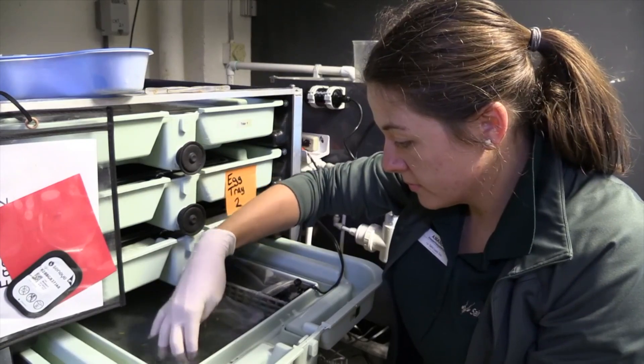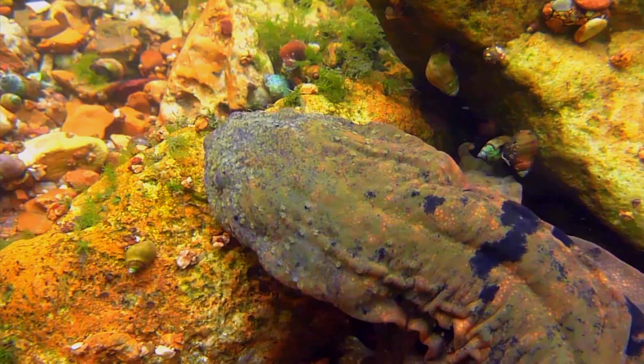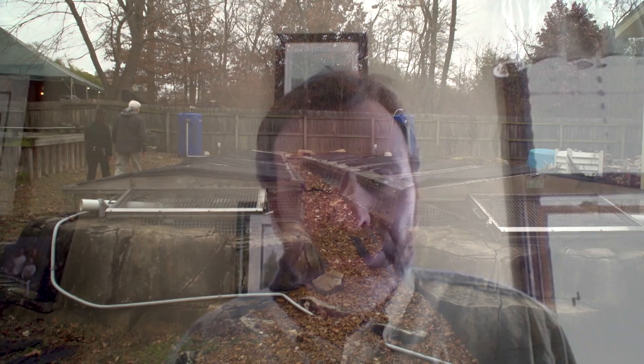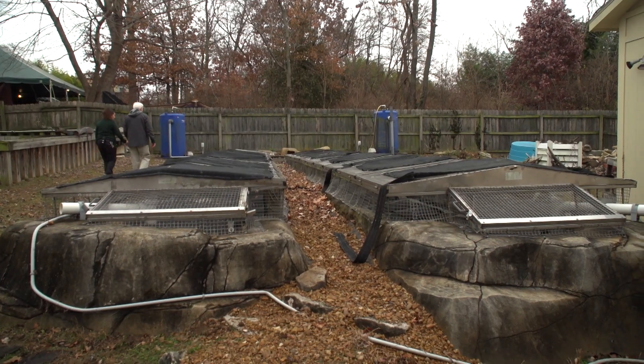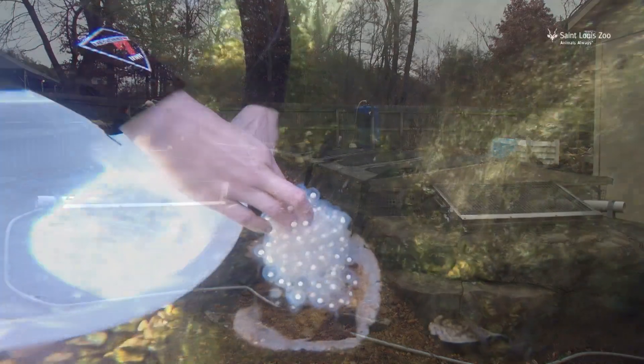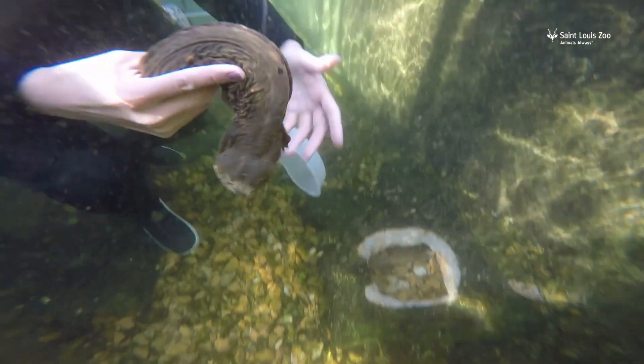Can we say at this point that we've saved the hellbender? I don't think we can confidently say that yet, but we are definitely bolstering wild populations and we are on the way. Is this animal going to go extinct in my lifetime in this state? Very unlikely. However, we still have to get at the main causes of decline and make sure populations can sustain themselves into the future. They're phenomenally different from us, and each year we learn more about these amazing animals and tweak our program to improve our success.